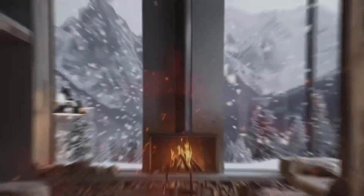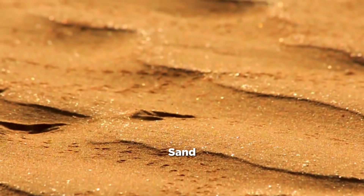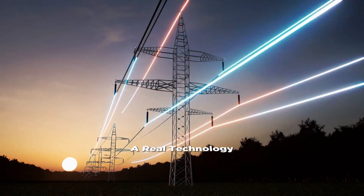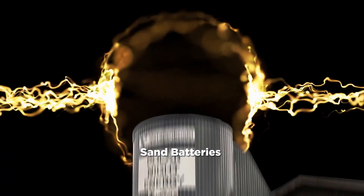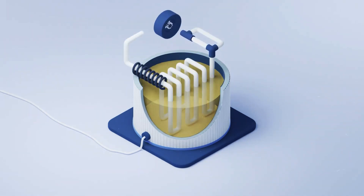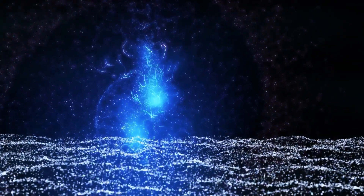Imagine a world where your home stays warm during the coldest winters, powered not by fossil fuels but by a simple, abundant material — sand. It might sound like something dreamed up for a movie, but it's a real technology with the potential to change how we store renewable energy. Forget complicated solutions. Sand batteries are surprisingly straightforward. In today's video we will explain everything you need to know about sand batteries and how they're poised to revolutionise the way we power our world. Let's jump in.